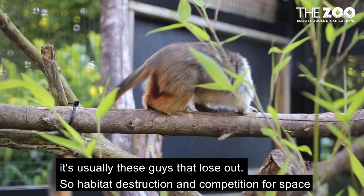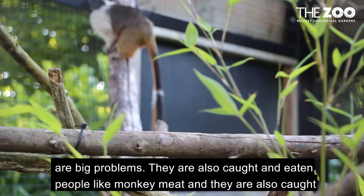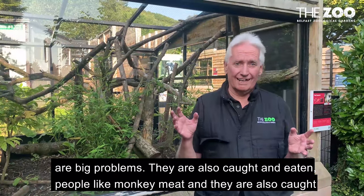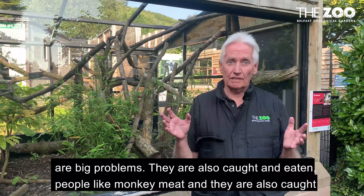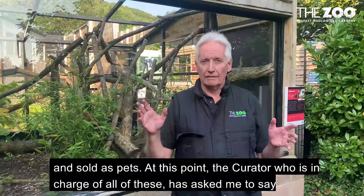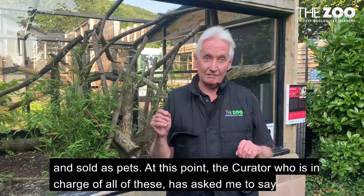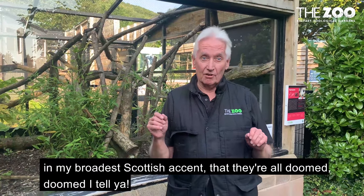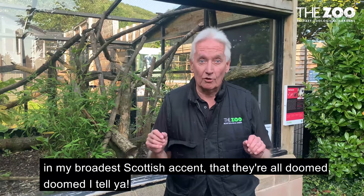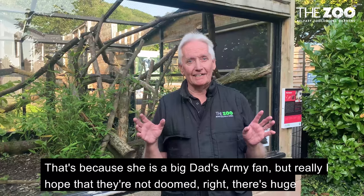So habitat destruction and competition for space are big problems. They're also caught and eaten — people like monkey meat — and they're also caught and sold as pets. At this point, the curator who's in charge of all of these has asked me to say in my broadest Scottish accent that they're all doomed, doomed I tell you. That's because she's a big Dad's Army fan.